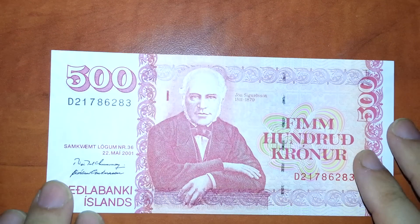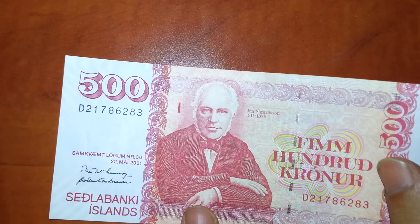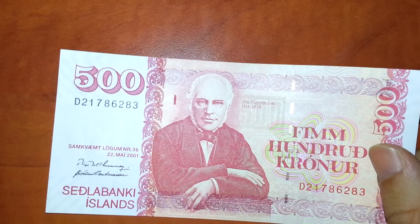Iceland — actually it's called Iceland. The name in Icelandic doesn't mean an island and it doesn't mean ice.